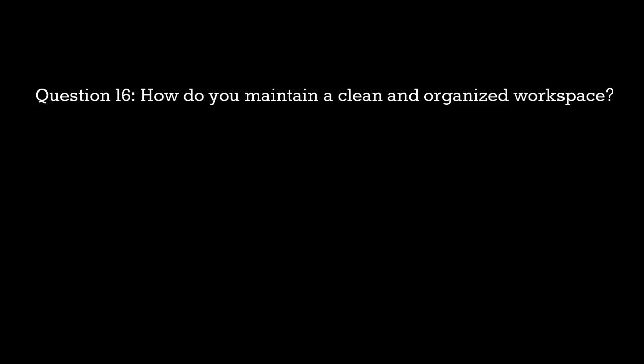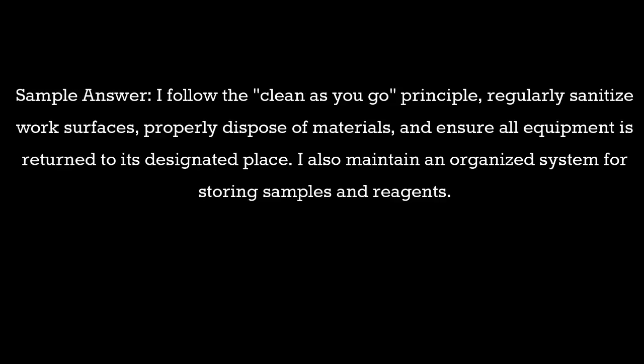Question 16: How do you maintain a clean and organized workspace? Sample answer: I follow the clean-as-you-go principle, regularly sanitize work surfaces, properly dispose of materials, and ensure all equipment is returned to its designated place. I also maintain an organized system for storing samples and reagents.